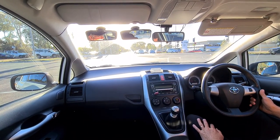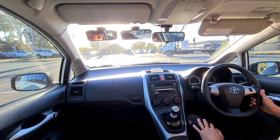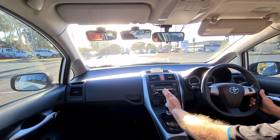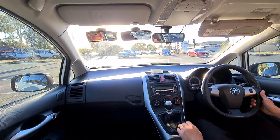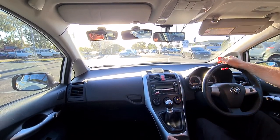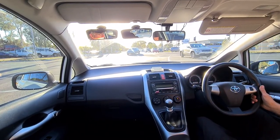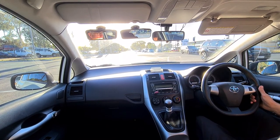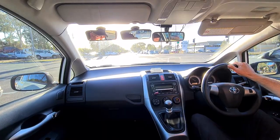Those guys are starting to turn — the turners are going. Just going to start to get ready because I'm not entirely sure who goes next out of us in that group, and I know it won't be very long anyway even if it is us. A little bit of power — it'll be us next. Yep, it's clear and safe and going.